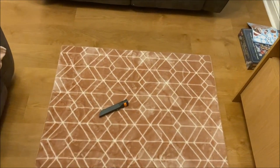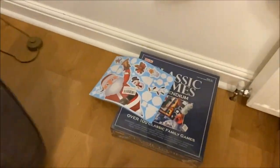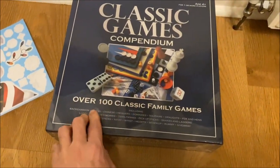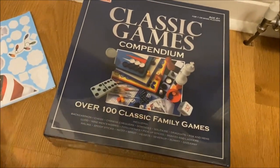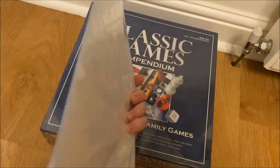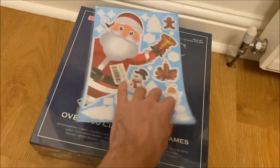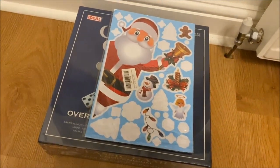I gave the couches a little hoover over and tomorrow night we're going to be playing this game - over 100 games in one. Laura also bought these window stickers - there are loads of sheets in here, about eight sheets, and they'll be going up on some windows wherever Laura decides to stick them.